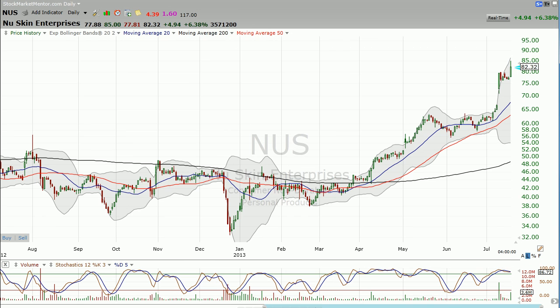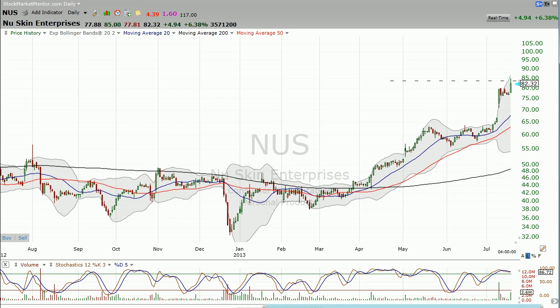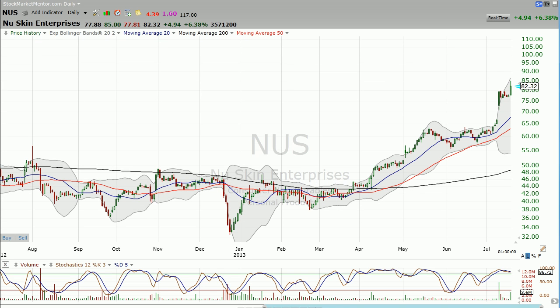I want to look at a simple flag pattern here to show how we get a measured move. First of all, we look here and the stock was in a squeeze. We love these squeezes because when the price actually breaks out, it tends to go farther and faster than you'd normally think.